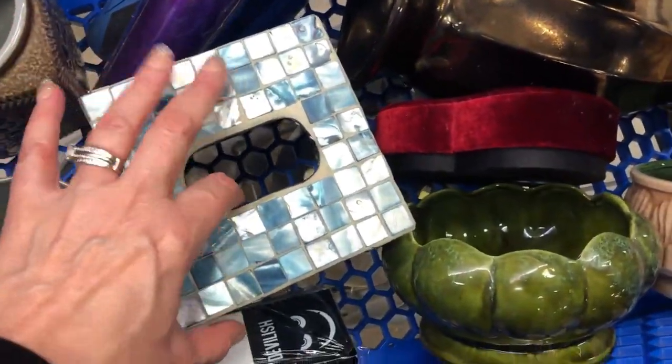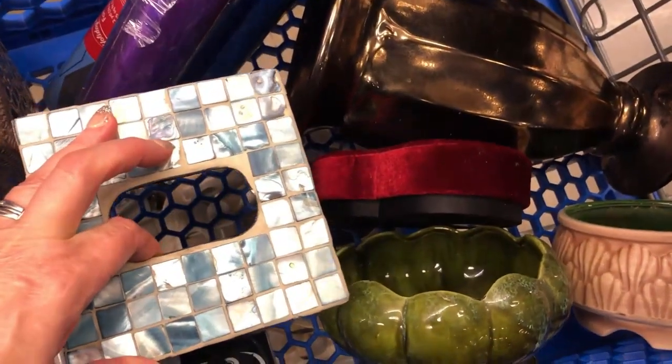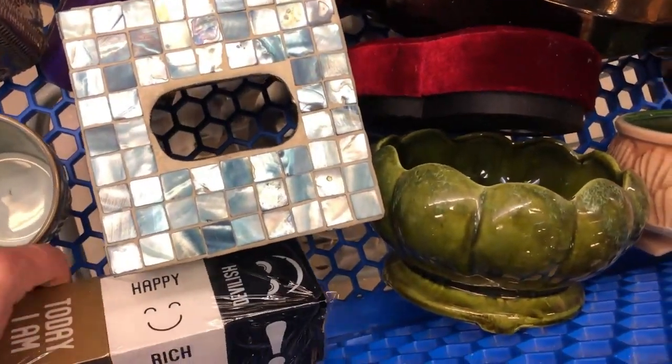This is a tissue box holder but I love it — oh, it's heavy — with the blue and white shell. That's really pretty. $2.99 — probably just something from Ross or Marshall's, but it's a quality one.